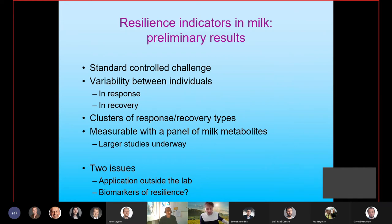We need larger studies than 16 goats to confirm this, and those studies are underway. But two issues are raised: first, can we apply this kind of thing outside of the lab — how would we measure resilience outside of the lab? And second, we've potentially found biomarkers of response and recovery, but are those really biomarkers of resilience? You'll see that's a fairly difficult question to address.